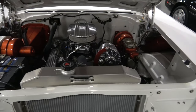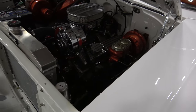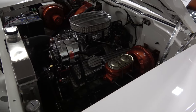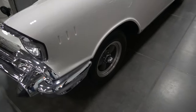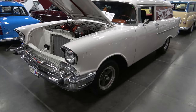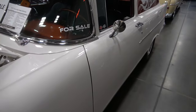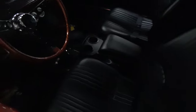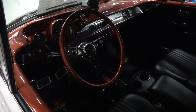It has power brakes, American Racing wheels, dual mirrors, a Muncie transmission, 4-speed, and it's got the gasser style steering wheel — the metallic.